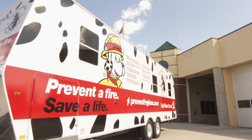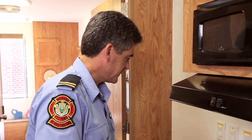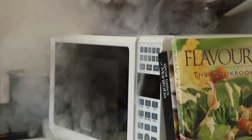Here we are in the kitchen, still the number one cause for fires in homes in Canada. There are a lot of nice features within this trailer that are very visual for the children that we have as an audience, whether it be stove top, oven, or microwave — we can touch on all the points there.